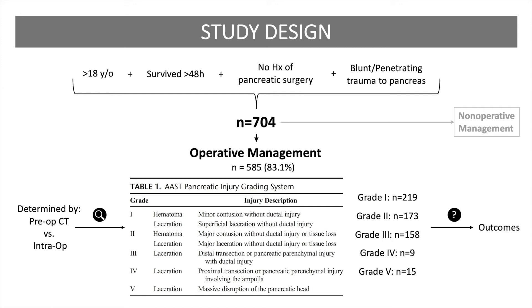Mortality, ARDS, organ space infection, and pseudocyst or pancreatic fistula formation were analyzed using multivariate logistic regression analysis. Outcomes for grades 3, 4, and 5 injuries were analyzed separately.